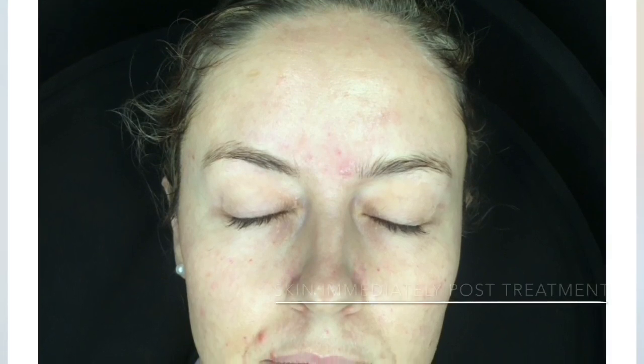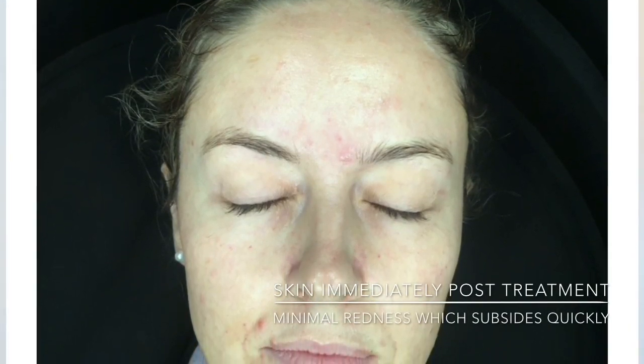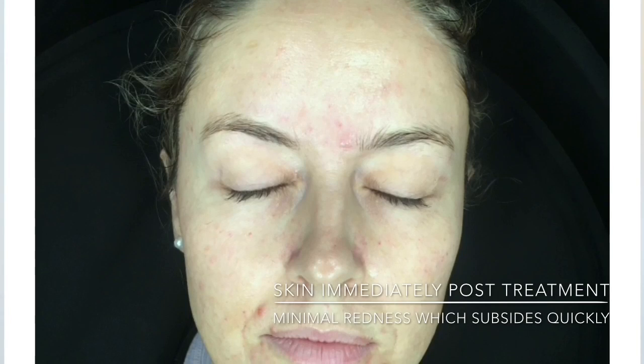There is virtually no downtime, as you can resume regular activities straight away. From start to finish, the treatment is 60 to 90 minutes, depending on which areas we are treating.